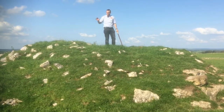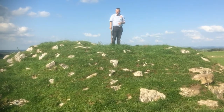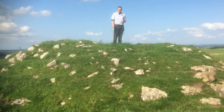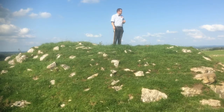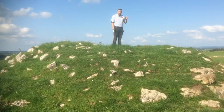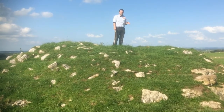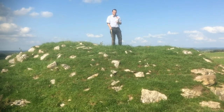We can engage with this further on tours if you'd like to join us. This site, Cairn Free, serves as the routine venue of inauguration for the O'Connors from the 12th century until at least the 17th century.